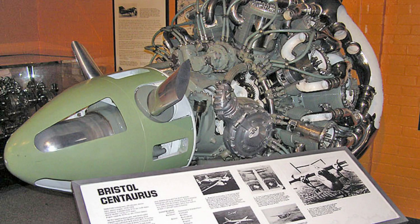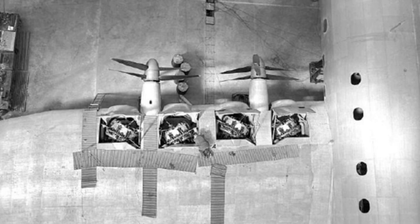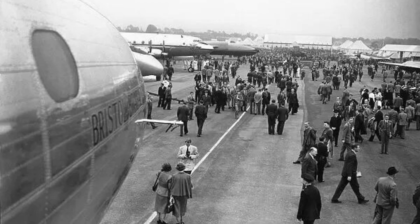Another issue was the aircraft's propulsion system. The Bristol Brabazon was initially designed to be powered by eight Bristol Centaurus radial engines, but this was later changed to four Bristol Proteus turboprop engines. The Proteus engines were new and untested, and they proved to be unreliable and underpowered. The aircraft's performance suffered as a result, and it was unable to compete with other commercial airliners of the time.